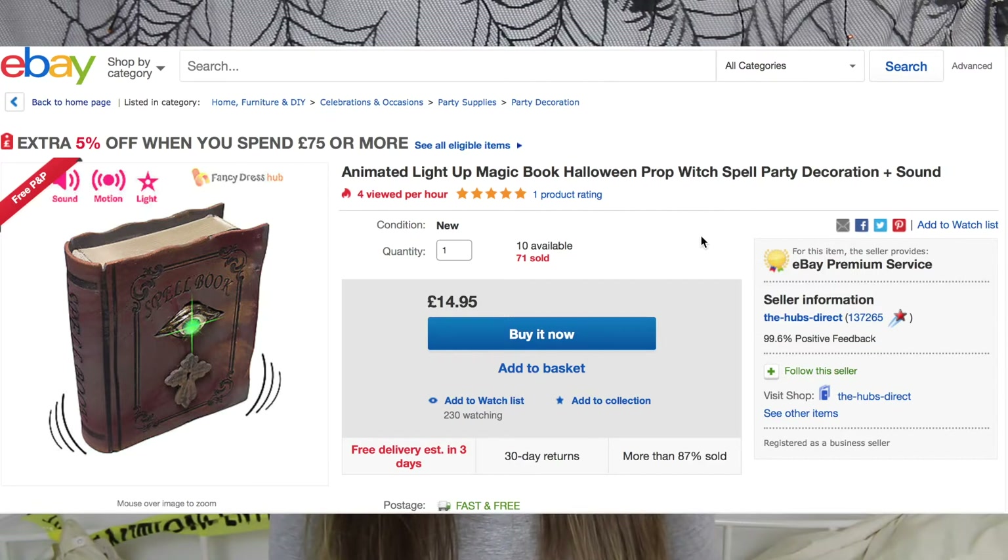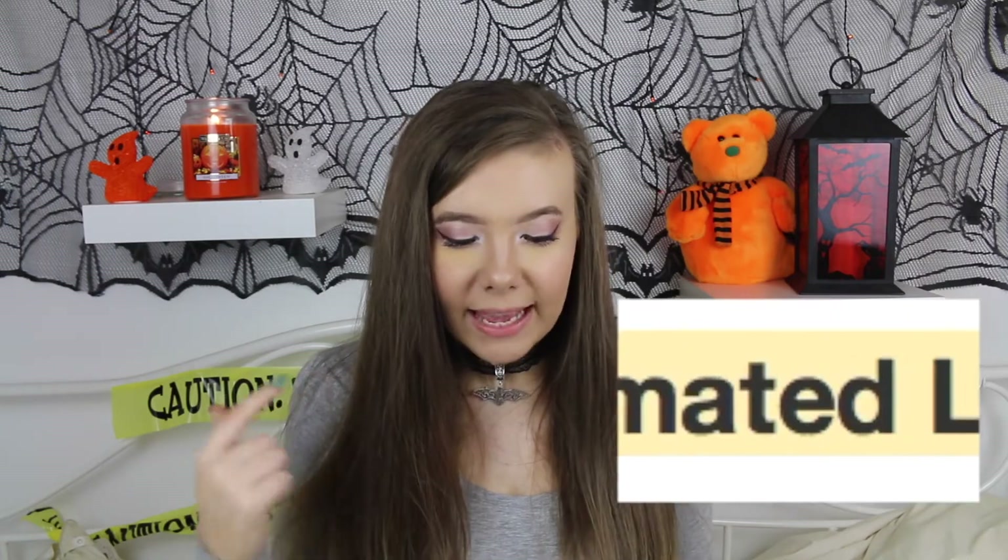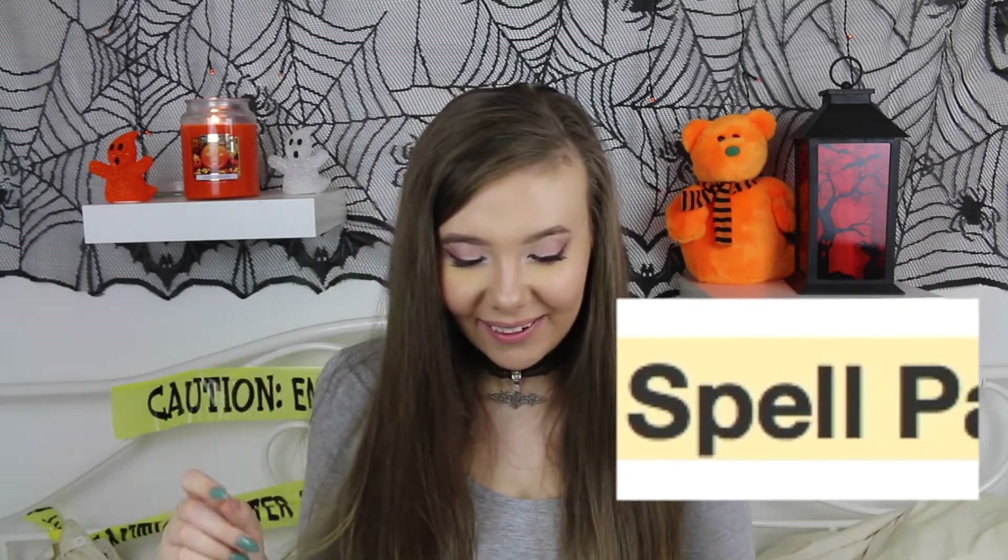Okay guys, let's go on to number three. So far they've not been too ridiculous, but let's check it out. Oh god. Oh no. What is this? Okay, let's just look at the title and let this sink in: Animated, light up, magic book, Halloween prop, witch spell, party decoration, and sound. Wow. I don't know what I'm more upset about — the eagerness of this company trying to lure in innocent victims to buy this utter crap, or the fact that people will have actually gotten excited and fallen for that title. Let's take a closer look. Look at these cheap embarrassing effects they've added to try and make it seem more animated and quirky, when in reality it's just a piece of plastic with no useful purpose.